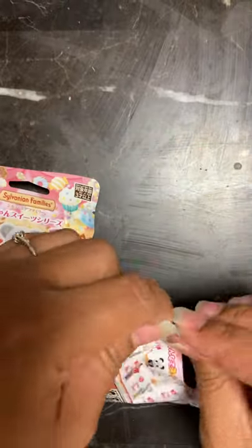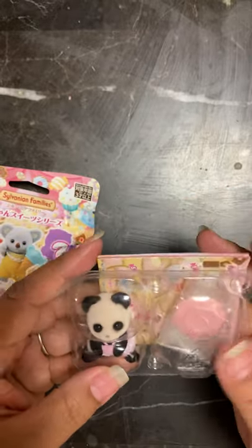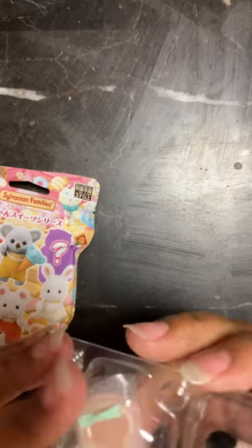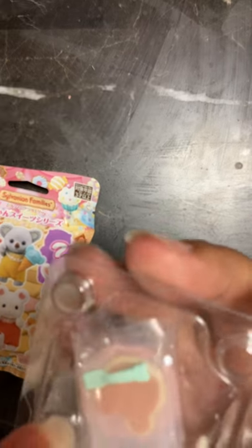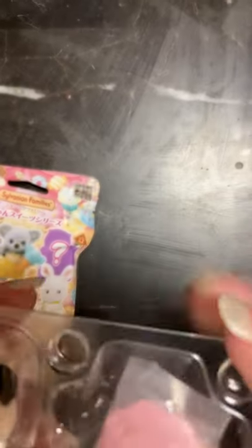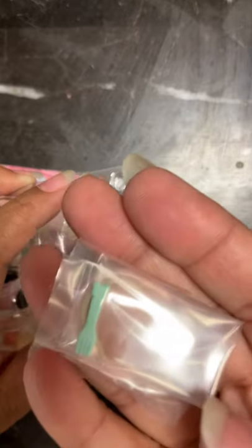Here's our second one. I usually try to collect all from the same series. Oh, I got the panda! So we got the little panda — she's wearing a little pink outfit and she has a plate with what I believe is a pancake or a cookie, and a little tiny fork. I'm going to say pancake since it has a fork. Isn't that adorable? A little itty-bitty fork in the pancake.